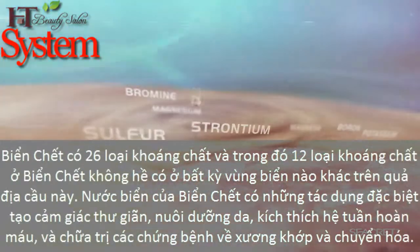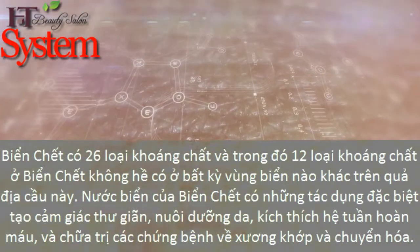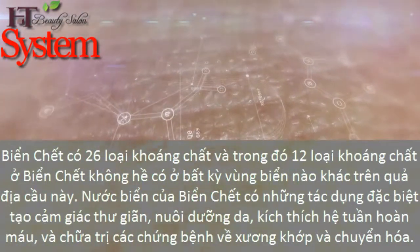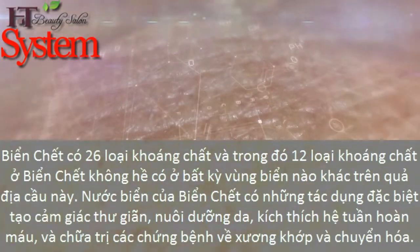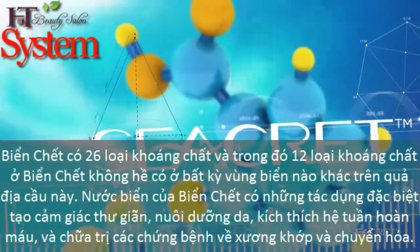Secret's mission is to offer superior skin care products which provide remarkable results you can see and feel. This is why we have, and will continue to use, the newest technologies and advancements to revolutionize the skin care world.